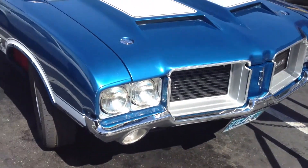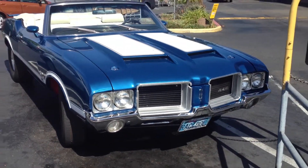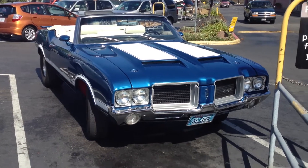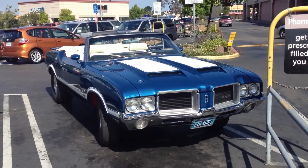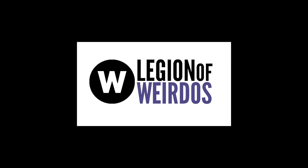Wow. That thing is hot. Wow. I wouldn't have parked it next to the shopping carts. Excuse me.